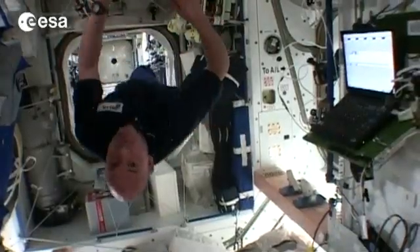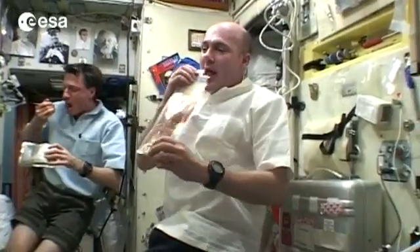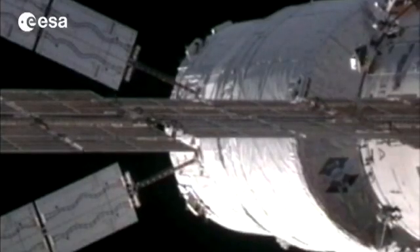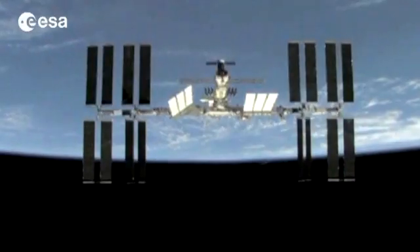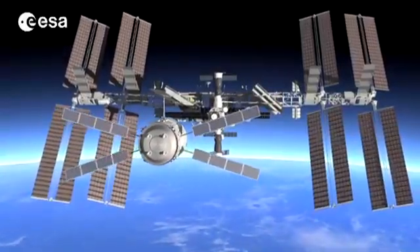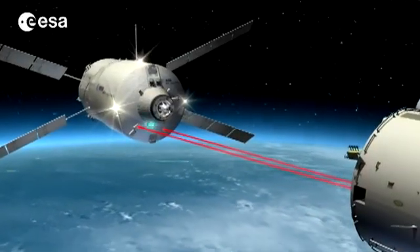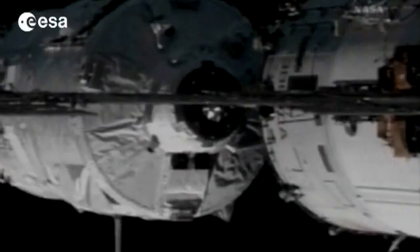For its continuing operation, the ISS depends on regular deliveries of equipment and supplies. This is what the ATV, the Automated Transfer Vehicle from ESA, will be doing in March. Since its first voyage in April 2008, the ATV has been an indispensable ISS supply ship. The second ATV was launched in February 2011, and now the ATV-3, named after the Italian scientist Edoardo Amaldi, is scheduled to launch in March, carrying 6.6 tons of cargo to the station. The ATV is the smartest space vehicle to date, thanks to its onboard navigation system, which allows it to dock automatically to the ISS.